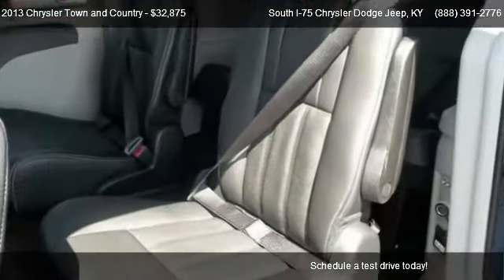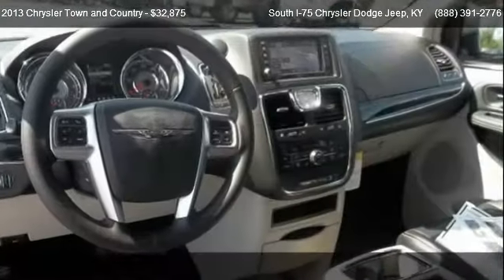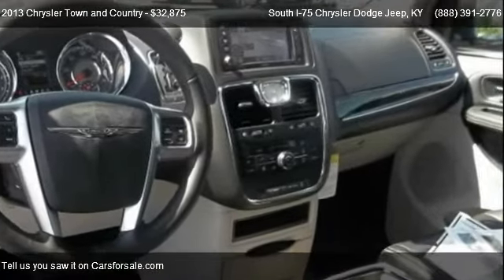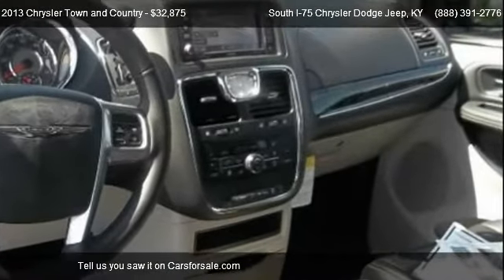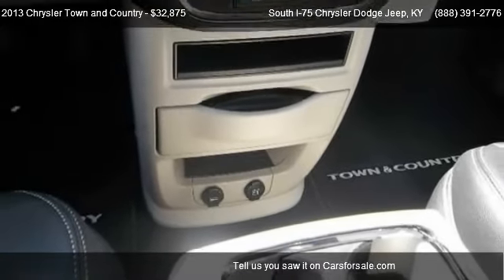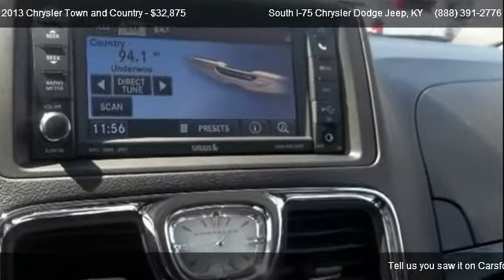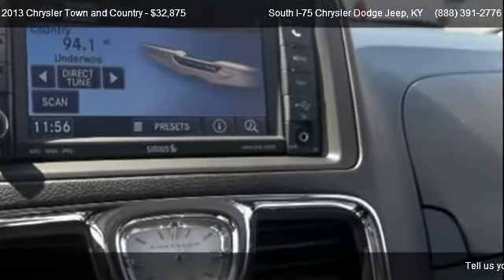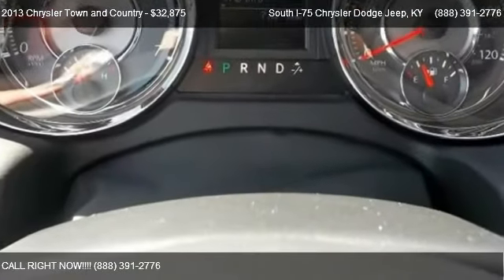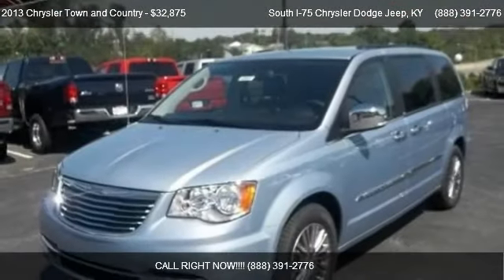For mileage information on this 2013 Chrysler Town & Country, call us at 888-391-776. Find us at 140 Spears Lane in Crittenden, Kentucky, on our website, or check us out on carsforsale.com.